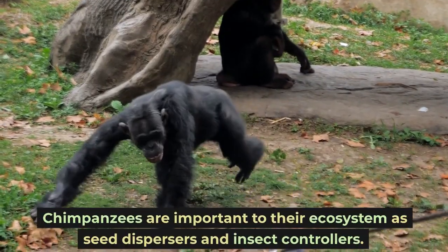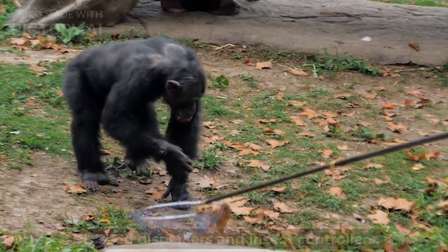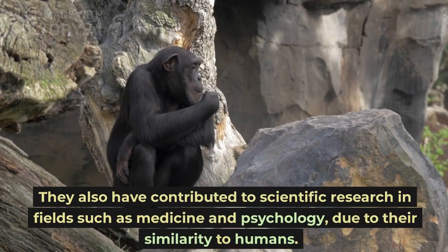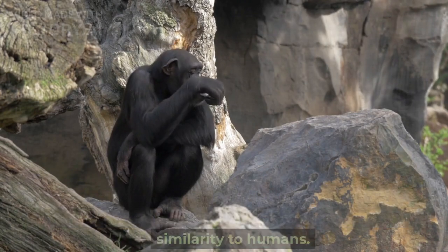Chimpanzees are important to their ecosystem as seed dispersers and insect controllers. They have also contributed to scientific research in fields such as medicine and psychology, due to their similarity to humans.